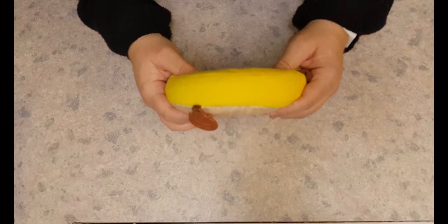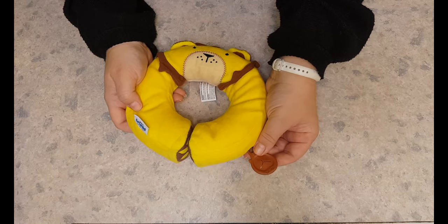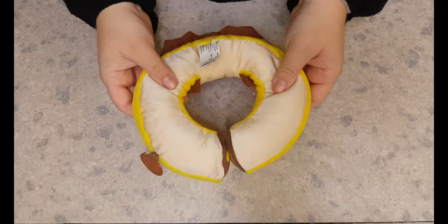They're small and narrow and made for children approximately two to four years old. They come with a little tag on the side so you can attach a comforter. You can hand wash them at 30 degrees, although so far I've only needed to sponge clean it.